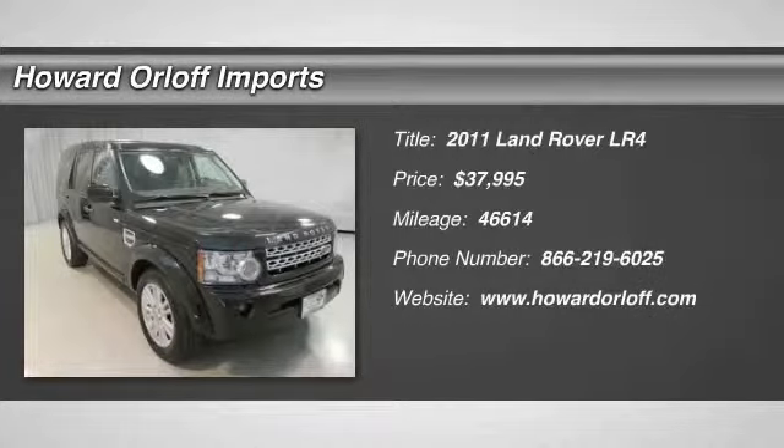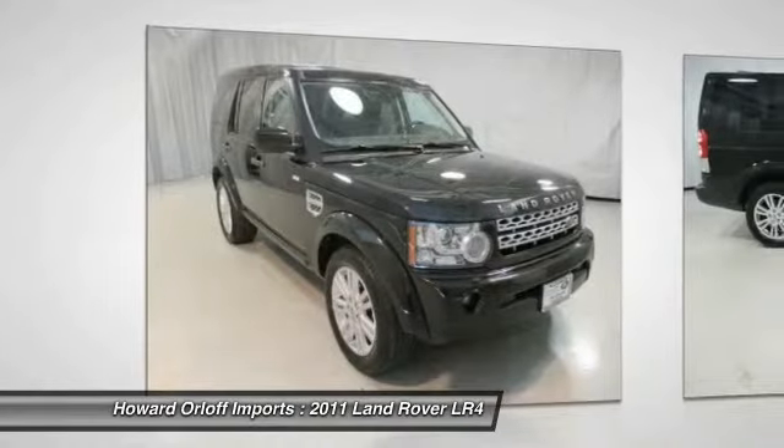Tried and true, this pre-owned 2011 Land Rover LR4 lets you carry everyone and everything you need in one vehicle.